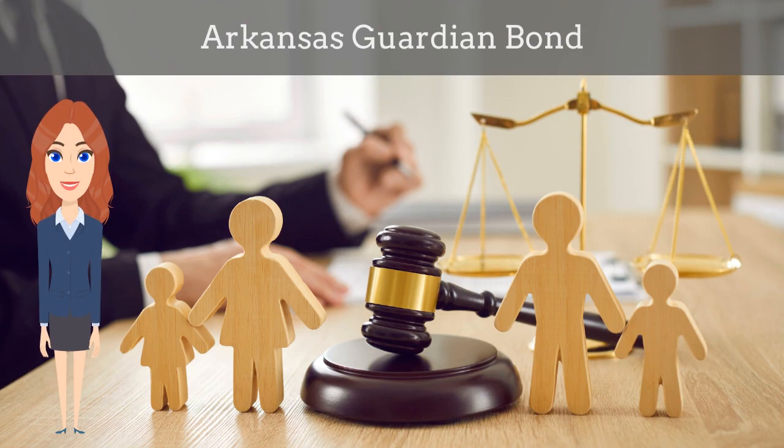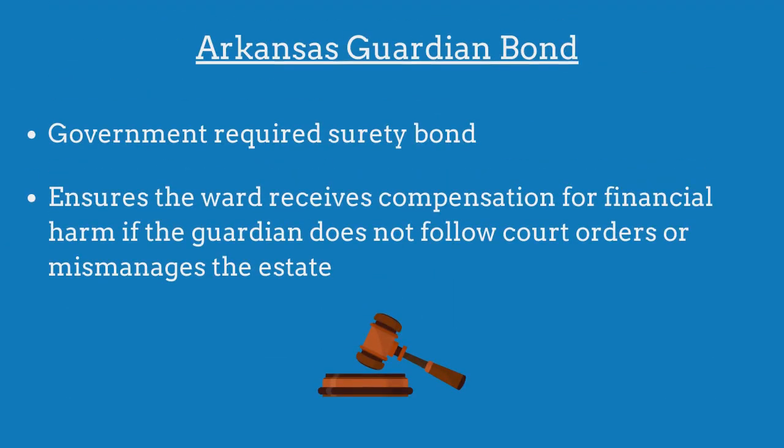In this video, we explain what an Arkansas guardian bond is and how insurance agents can officially obtain them for their customers during this difficult time. An Arkansas guardian bond is a government-required surety bond that ensures the ward will receive compensation for financial harm if the guardian fails to adhere to all court orders or mismanages the estate's assets.